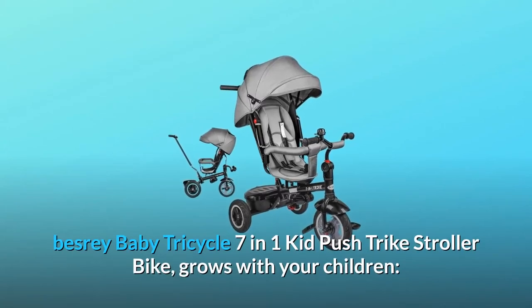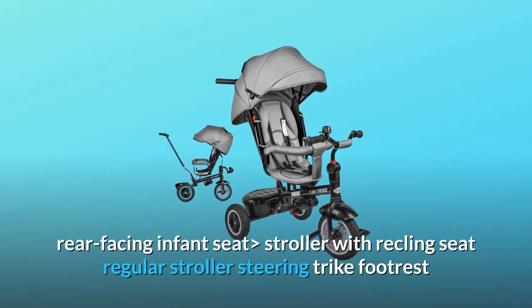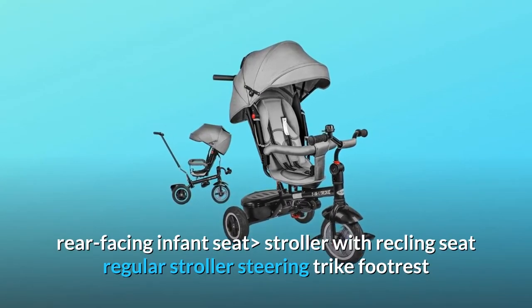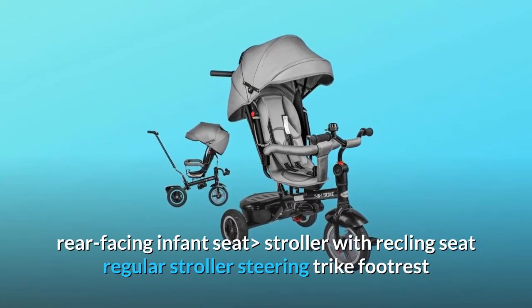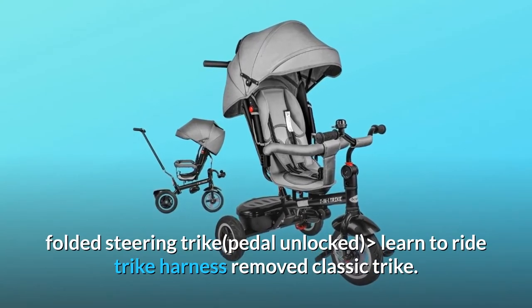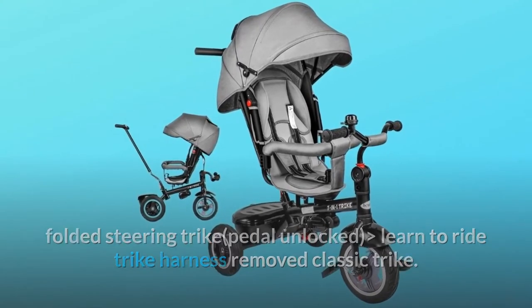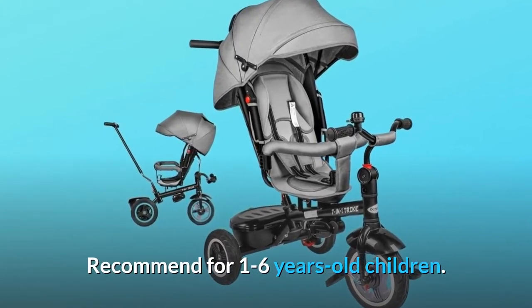Besri Baby Tricycle 7-in-1 Kid Push Trike Stroller Bike grows with your children. Modes include rear-facing infant seat, stroller with reclining seat, regular stroller, steering trike with footrest folded, steering trike with pedal unlocked, learn to ride trike with harness removed, and classic trike. Recommended for 1 to 6 years old children.